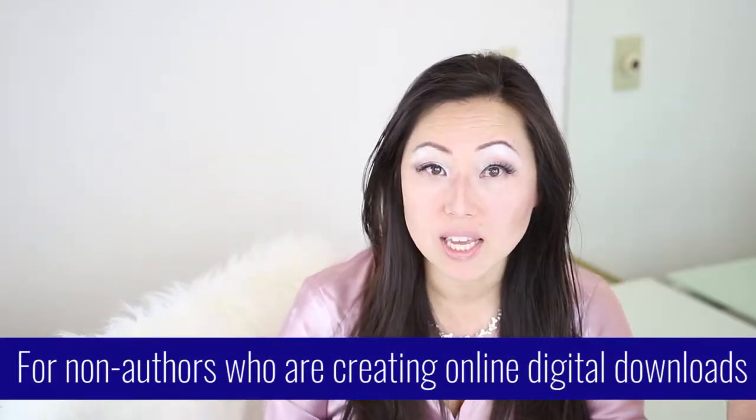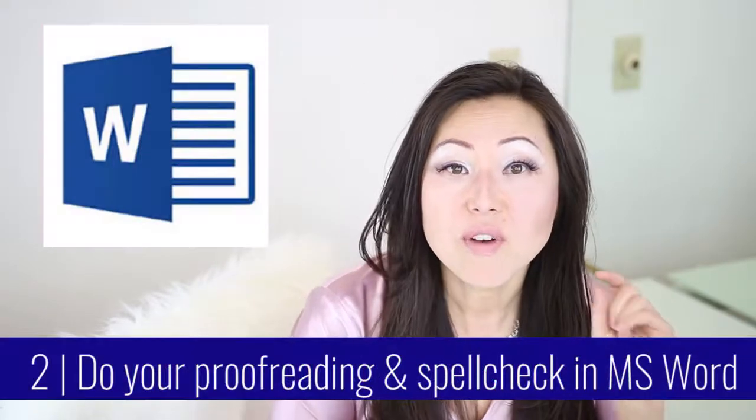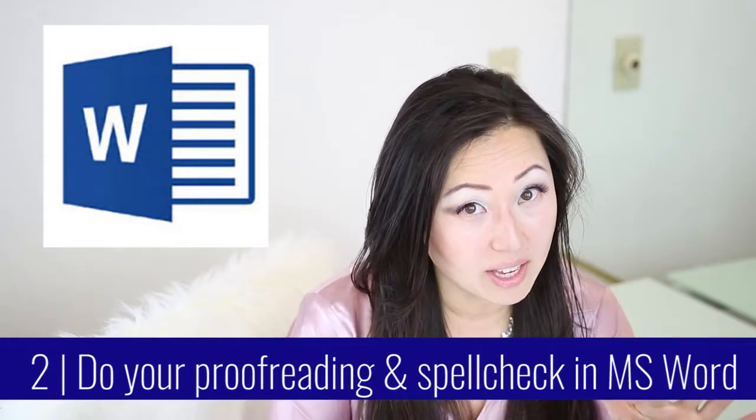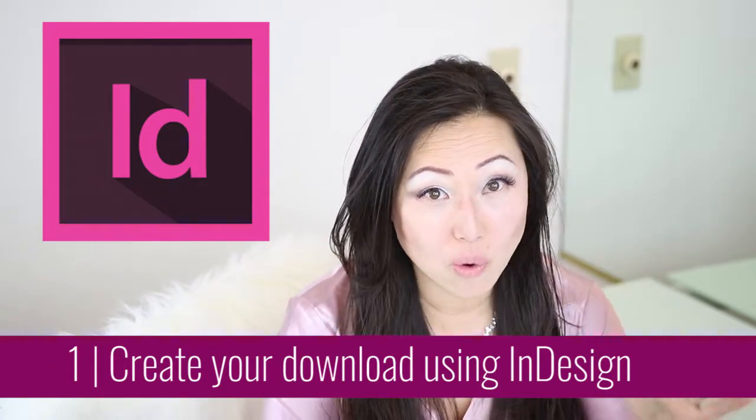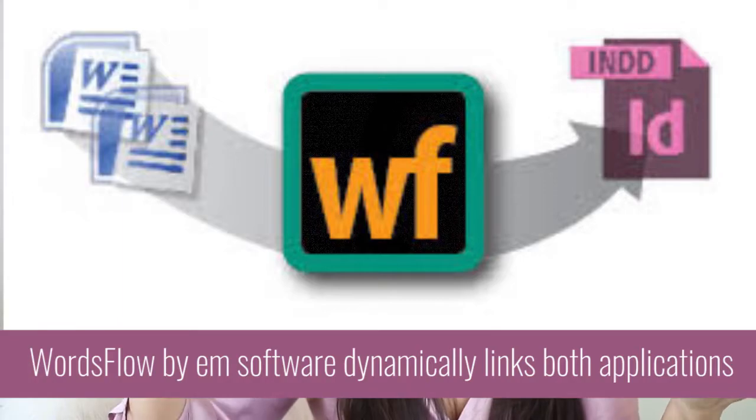If you are not an author and you're simply making workbooks or a lengthy document that is not an 80,000-word novel, then you're better off using InDesign but also doing your proofreading inside Microsoft Word. If you've ever tried to use spellcheck in InDesign, they do have it, but it doesn't really work. You can take all your text from Adobe InDesign, put it in Microsoft Word, make sure it's spellchecked correctly, and then import it back into InDesign. You can use text overflow to go from one page to the next — you enter it once and it's done, no copying and pasting through all the pages.